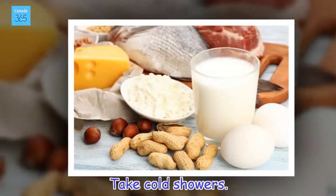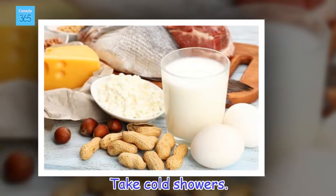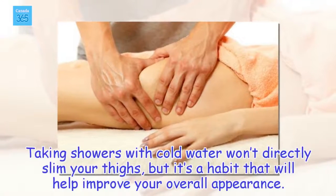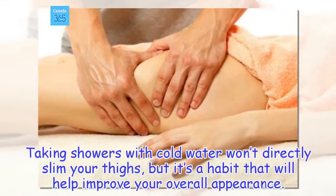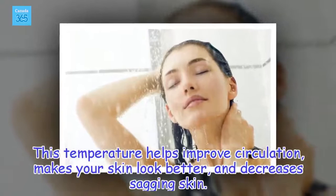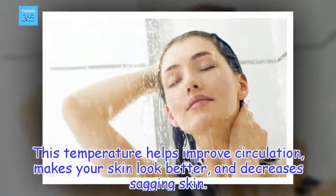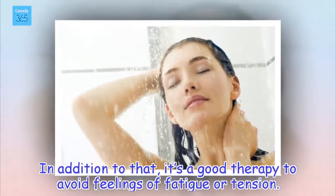Take cold showers. Taking showers with cold water won't directly slim your thighs, but it's a habit that will help improve your overall appearance. This temperature helps improve circulation, makes your skin look better, and decreases sagging skin. In addition to that, it's a good therapy to avoid feelings of fatigue or tension.